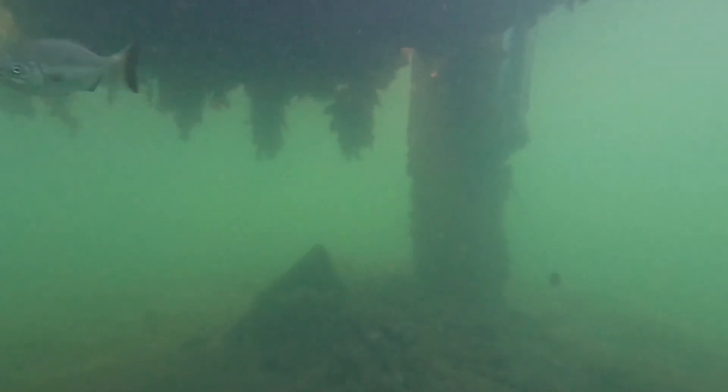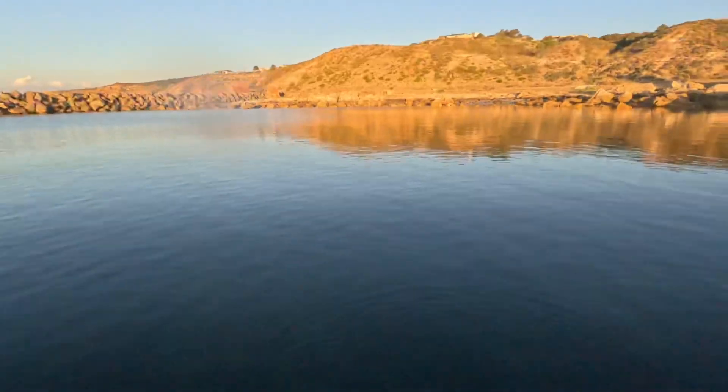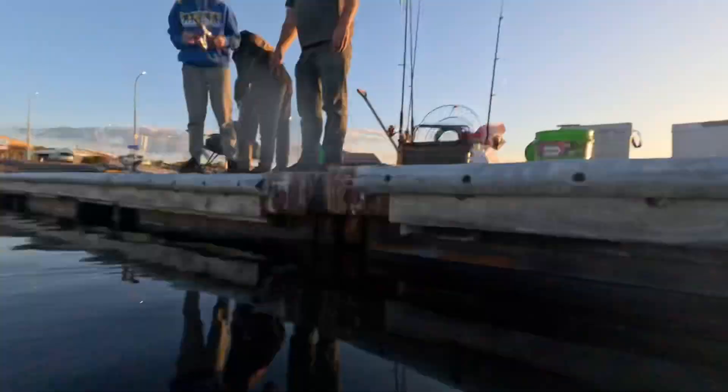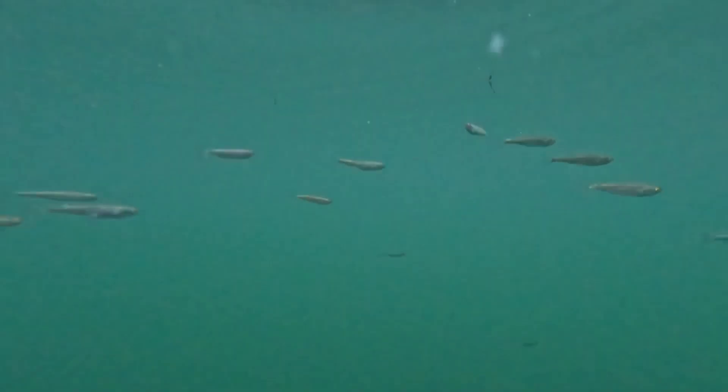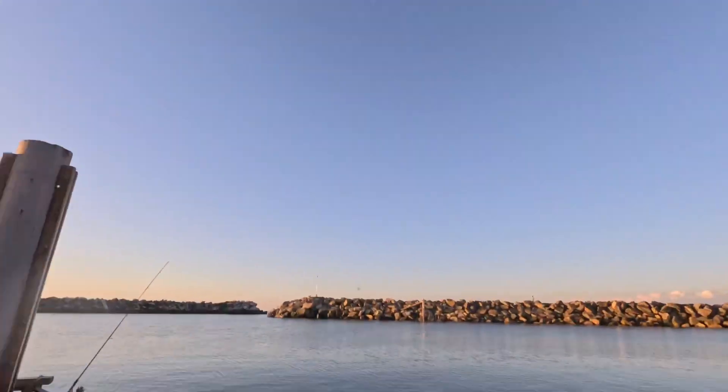But we thought we'd pack it in for the day and review the footage that we captured. Thanks again for watching another episode of GoPro Fishing with Mischiefously Wild. Stay tuned for some more content — like and subscribe if you feel the need. Cheers.